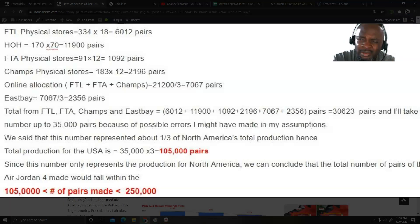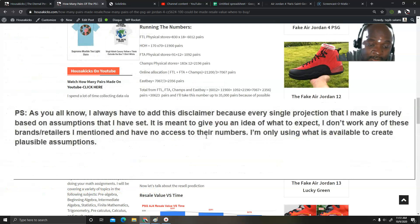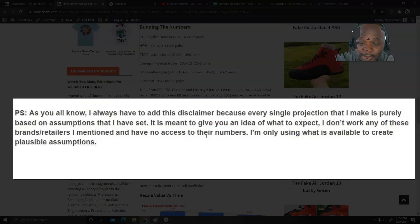At the end, what I would say is the total production is between 105,000 and 250,000 pairs. I need to add my disclaimer: I don't know exact figures, but what I can do is set up assumptions. These numbers are meant to give you a picture of what may be happening.